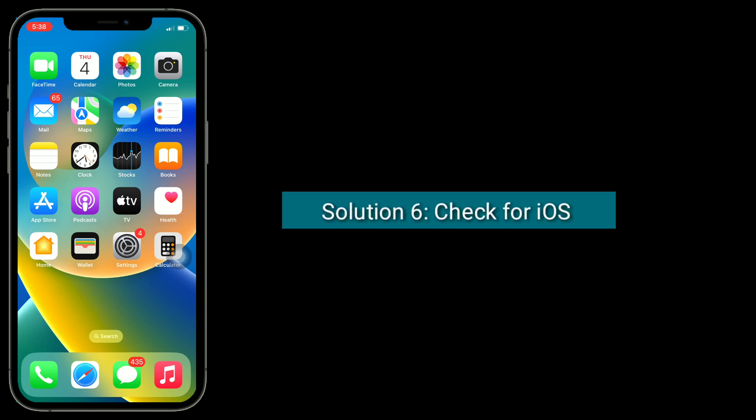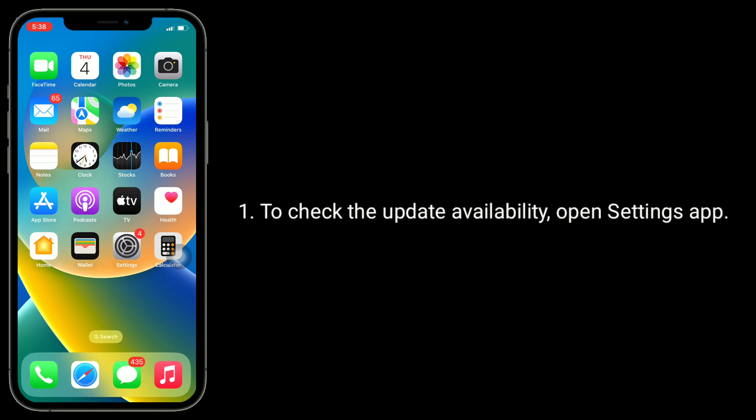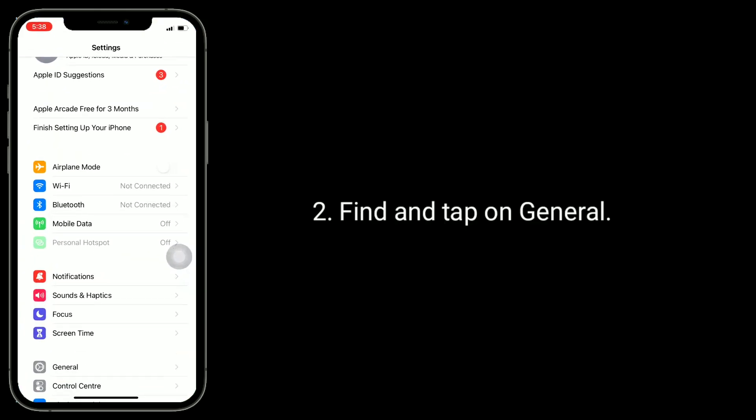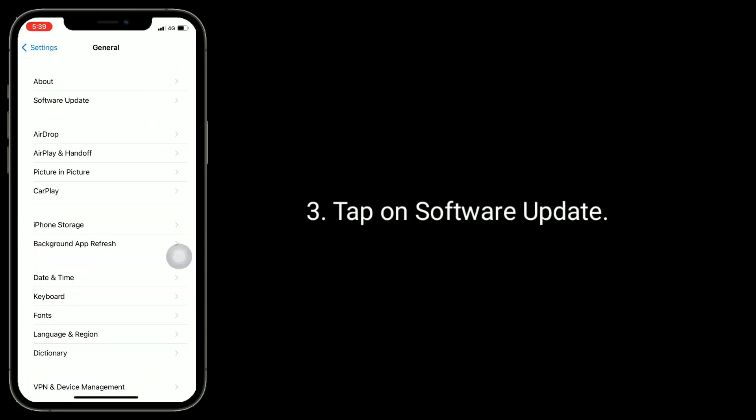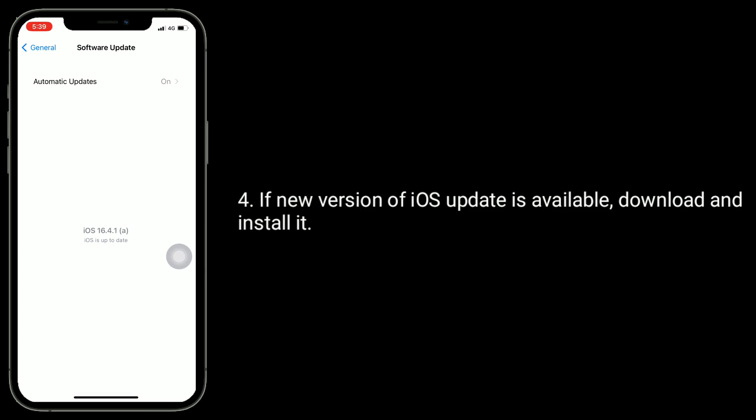Solution 6 is: check for an iOS update. The current iOS version may have this issue — wait until the next update comes, as this may solve the Siri issue. To check update availability, open the Settings app, find and tap on General, tap on Software Update. If a new version of iOS is available, download and install it.